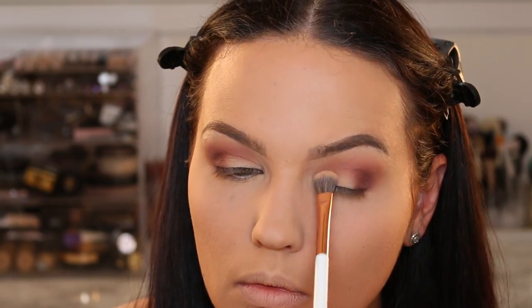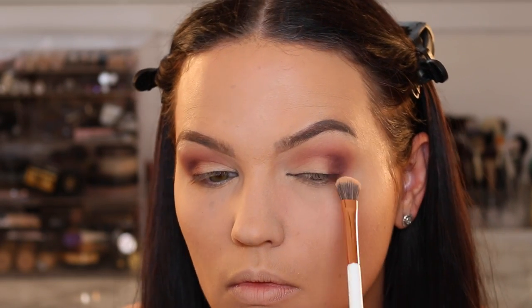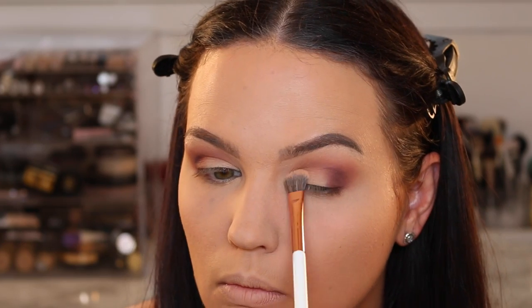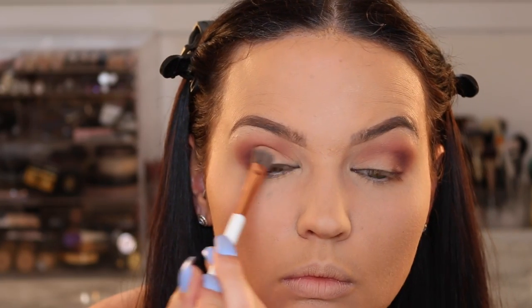Now we're going to go back and clean everything up. Just take that nude tone we initially used and put it on the eyelid — it's going to make the lid pop but also clean up any shadow that made its way onto the lid.